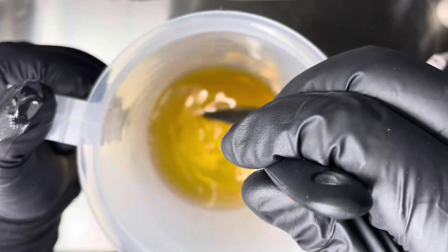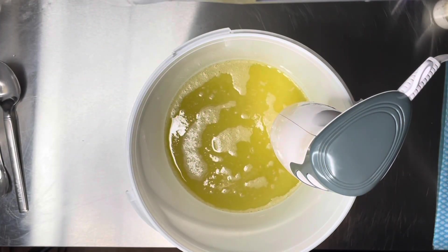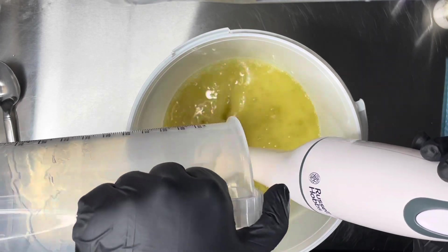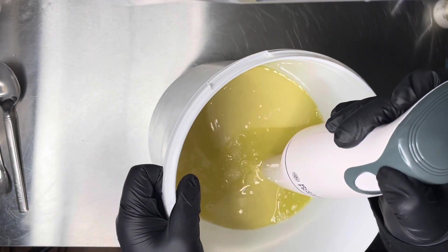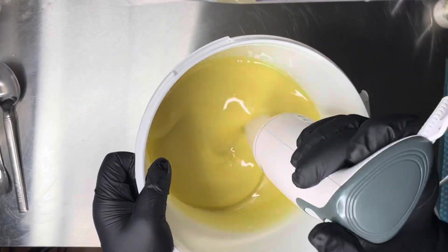Then I add my lye water. I added sugar to the water — about 4% sugar — and let that dissolve before adding the lye to the water, which is why it looks a little bit golden. Sugar helps with extra bubble and lather in your soap, which is why I add it. However, it does cause acceleration, so be aware of that.